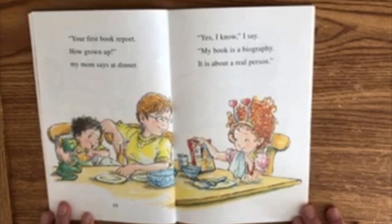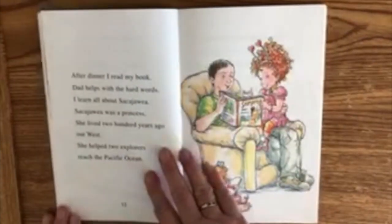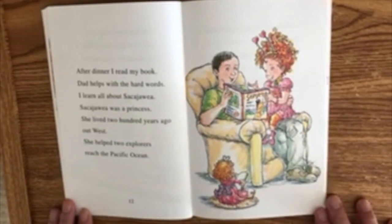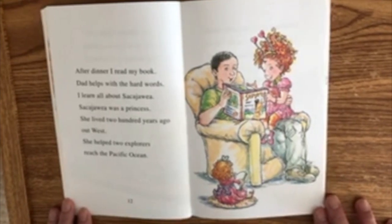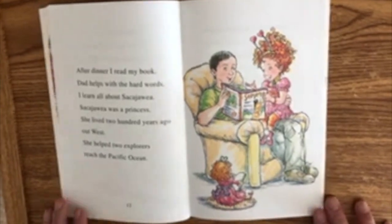My book is a biography. It is about a real person. After dinner, I read my book. Dad helps with the hard words. I learn all about Sacagawea. Sacagawea was a princess. She lived 200 years ago out west. She helped two explorers reach the Pacific Ocean.